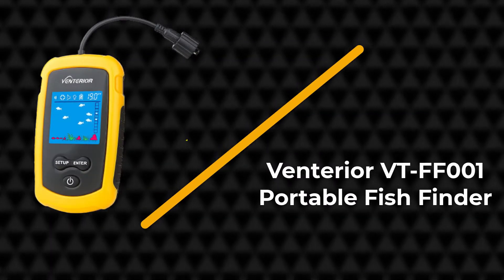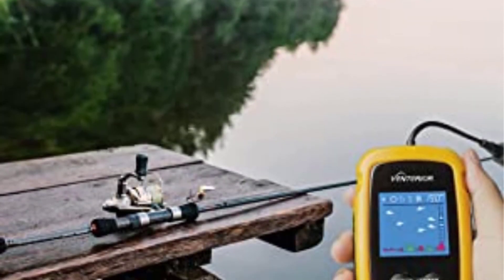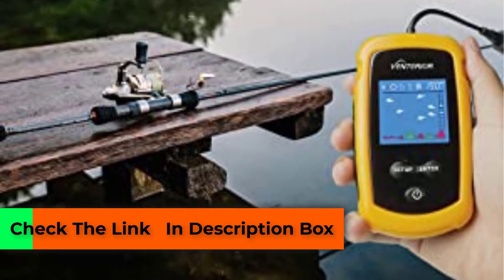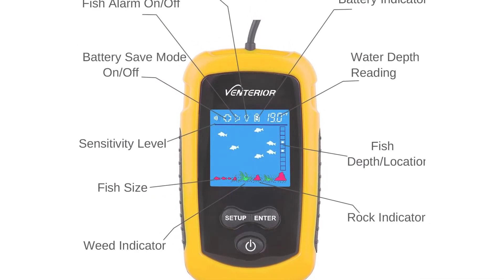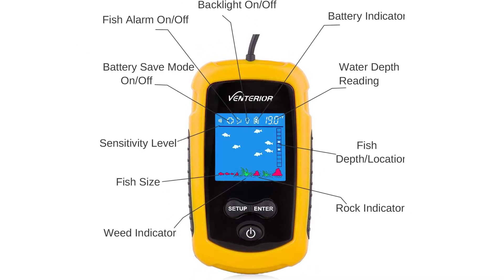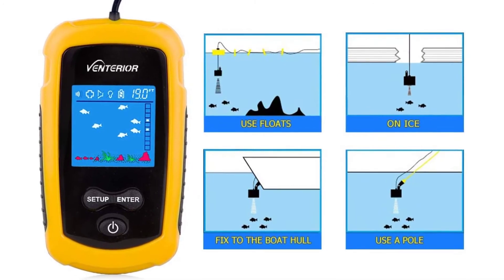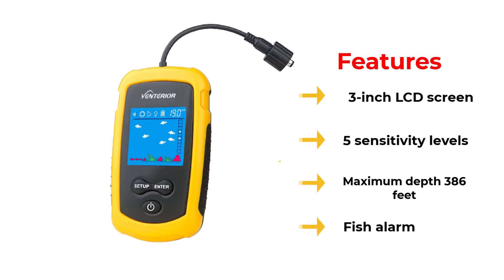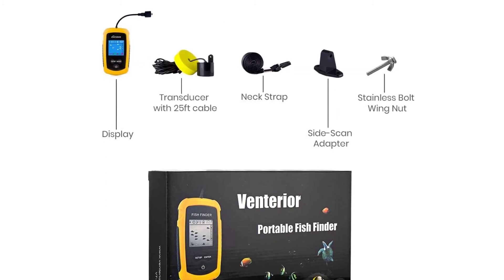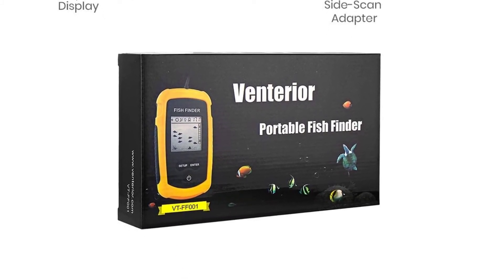Number four: Venterior VT-FF001 portable fish finder. The Venterior looks more like a radio than a fish finder, but it will be your best friend if you are looking for a cheap fish finder. This unit retails for less than $50, so we recommend it to anglers who wish to purchase an ice fishing fish finder without breaking the bank. The screen is small — less than four inches — and it has a black and white display. On the bright side, it has a good refresh rate and you can see fish of at least four inches, weeds, and rocks. The LCD display has a yellow backlight which is helpful under low visibility situations.